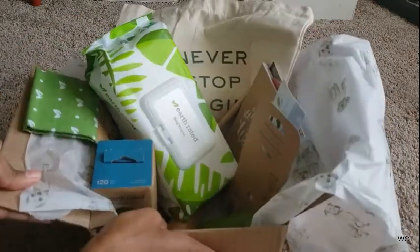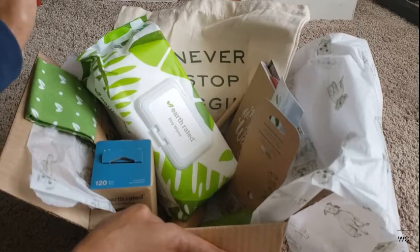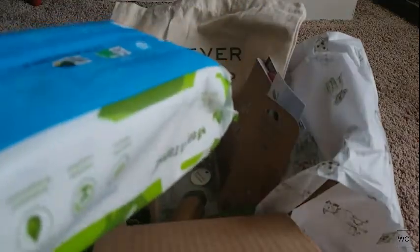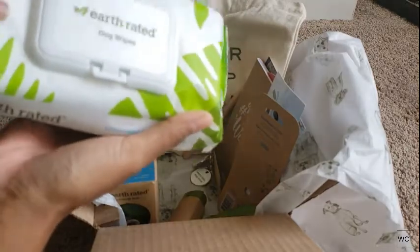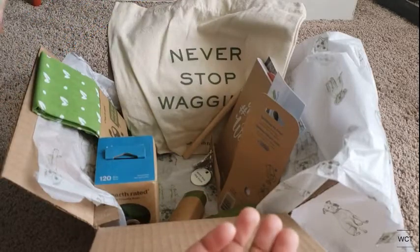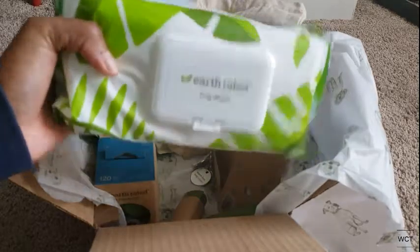They sent us this whole goodie basket, this box of goodies, just out of the kindness of their hearts. And that is unbelievably sweet. It is a company located in Canada, and they shipped all this stuff to the US for Shindo and Yuki. All I wanted was dog wipes, but they brought some goodies for me and the pups.